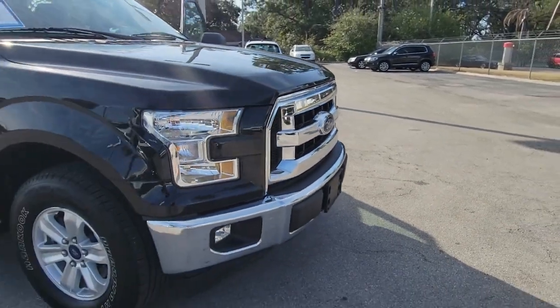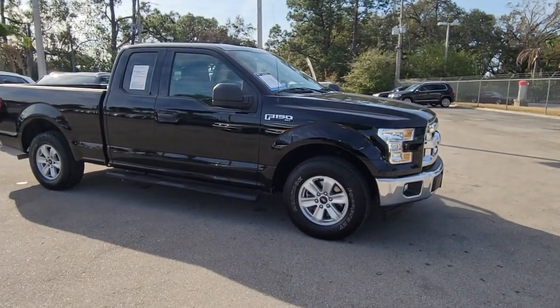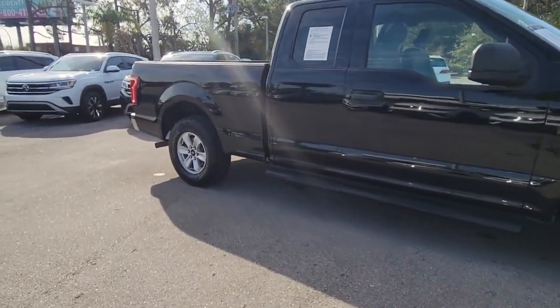Get into a car with value. 2017 Ford F-150, with less than 80,000 miles on the odometer — this vehicle stands out from the rest.